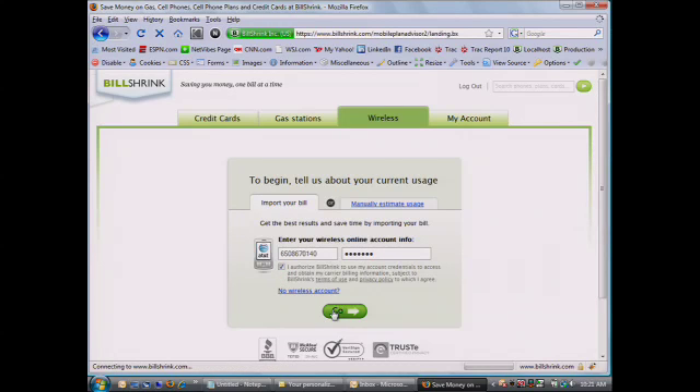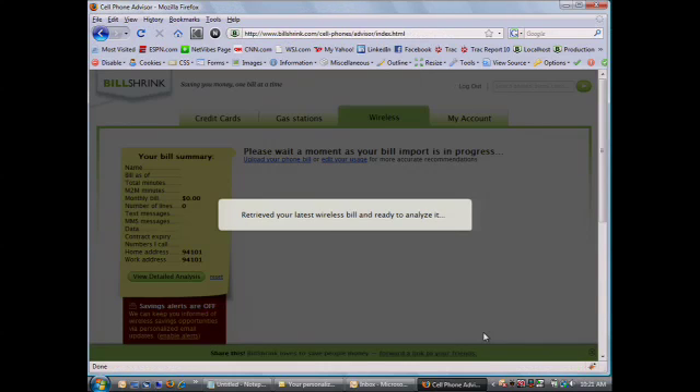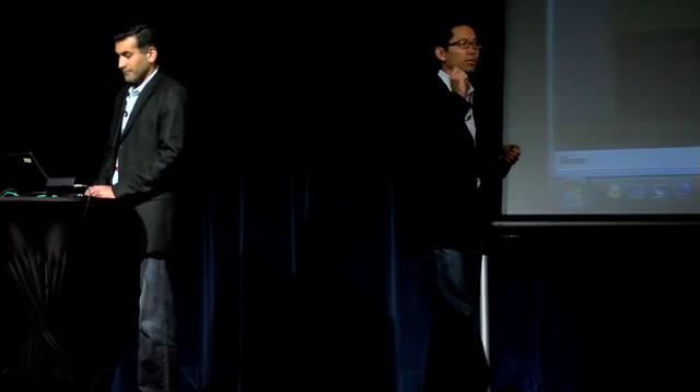We logged into his actual AT&T account. You can do this with any of the four carriers. Instead of looking through those 40 pages of bills you get today, we look at who you're calling, what time of day those calls are made, what network those calls are made on, incoming, outgoing, texting, data. We'll essentially match that against 10 million different cell phone plan combinations in the marketplace to give you an analytic view of your actual calling pattern.